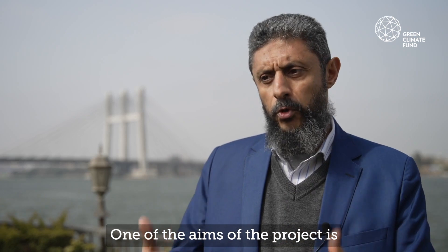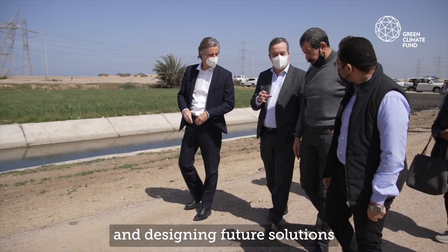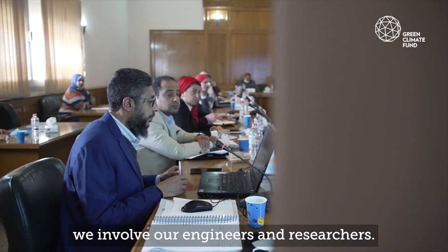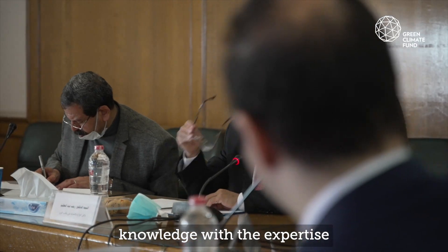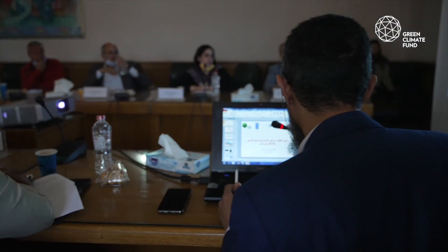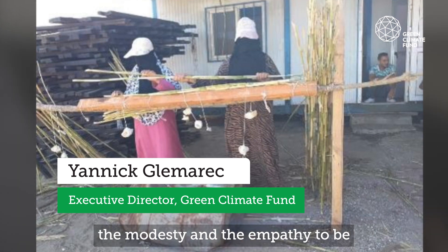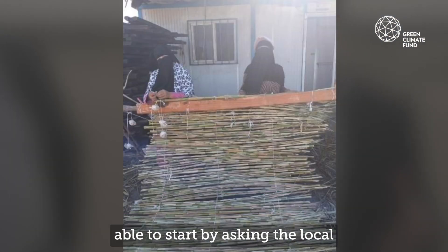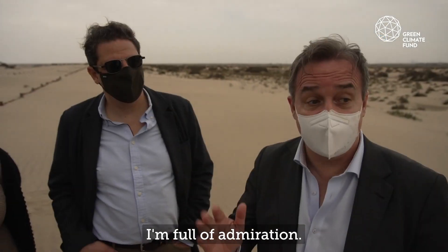One of the aims of the project is to promote this way of thinking and designing future solutions — that we involve the local people, we involve our engineers and researchers, so we combine the local knowledge with the expertise for other problems as well. How many engineers in the world have the modesty and the empathy to start by asking the local population how they would do it? I think I'm full of admiration.